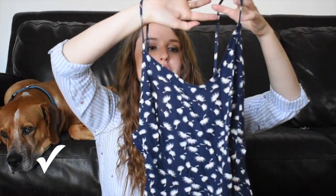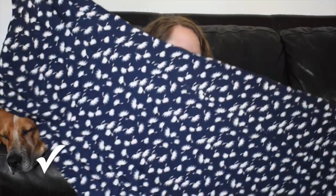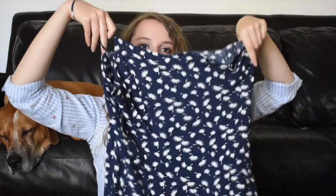Next up is an Old Navy dress. They purchased the last printed Old Navy dress I took them in this style, so hopefully they purchase this one as well. I think this might be a mini dress — cute. So we'll see if they take this dress.